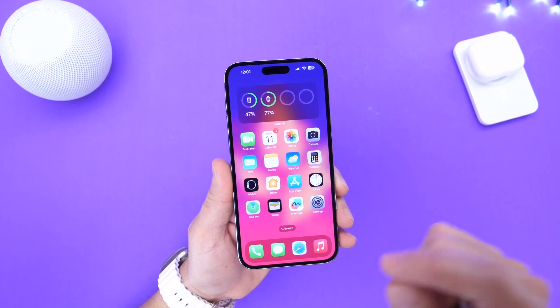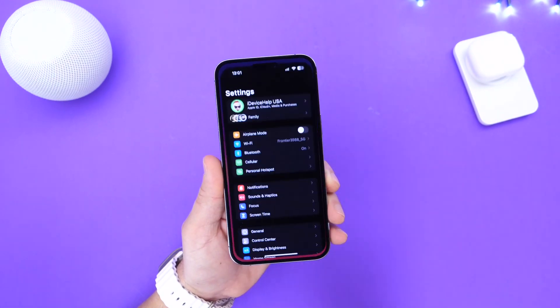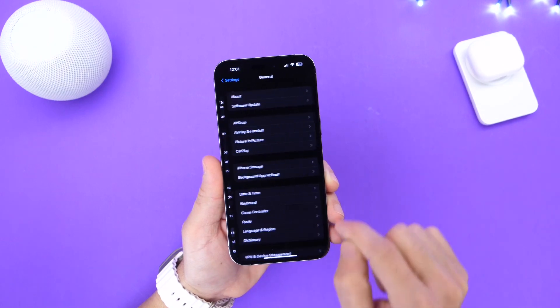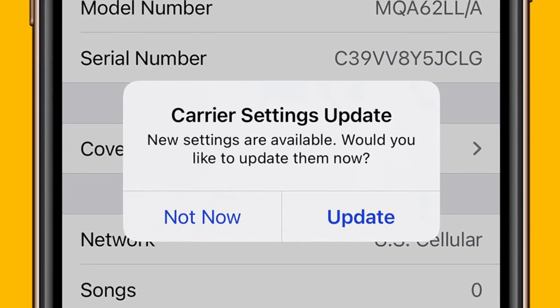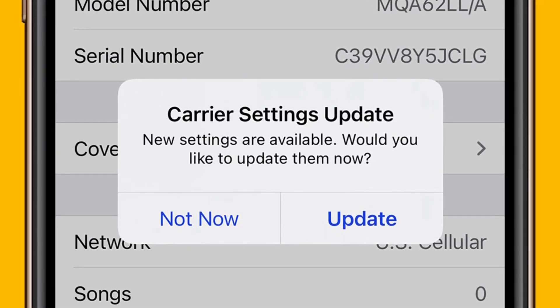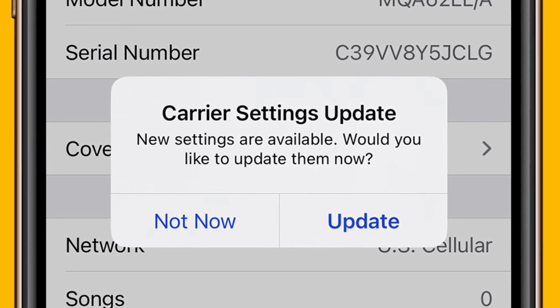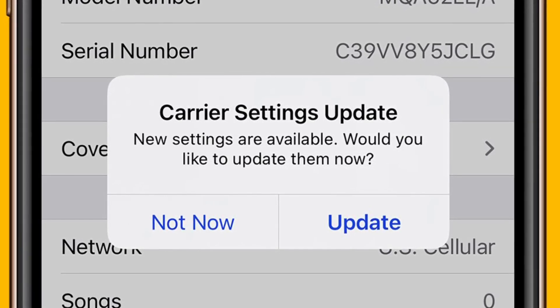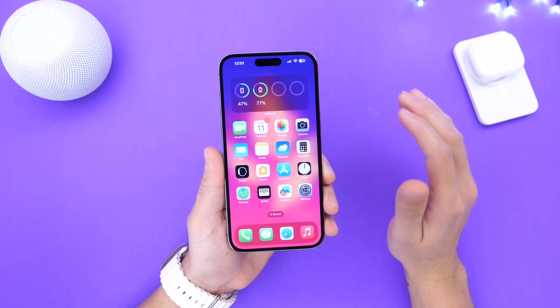The first thing I always recommend you do right after you install a major update for the iPhone is go into Settings, then into General, and then head over into the About section. The reason you want to do this is because if there are any carrier updates, it will populate in the middle of your screen and you will be able to click Install Carrier Update.